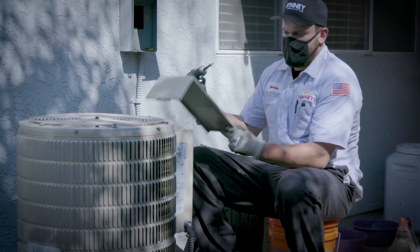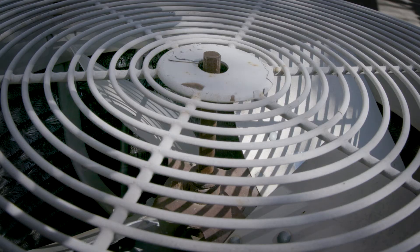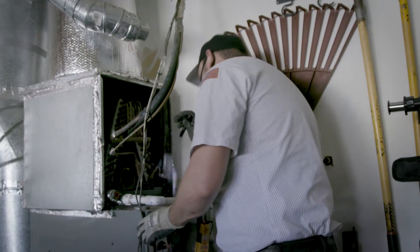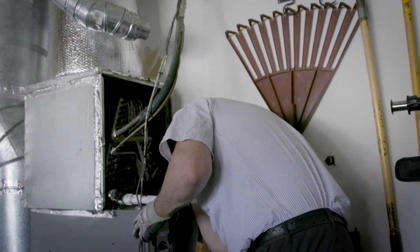A trained professional will come out and use gauges that are calibrated to sense how much refrigerant is inside the system and determine if you have the right amount. Even missing as few as six ounces can cause your system to not operate efficiently and lose cooling within your home.